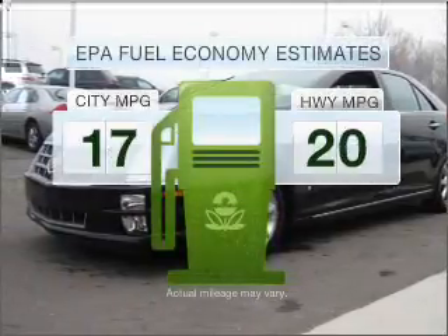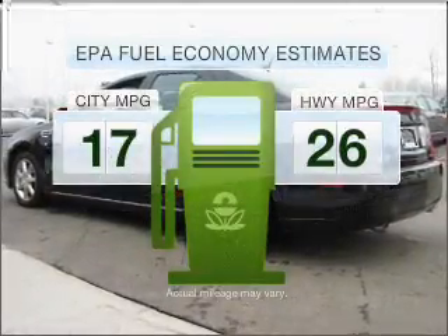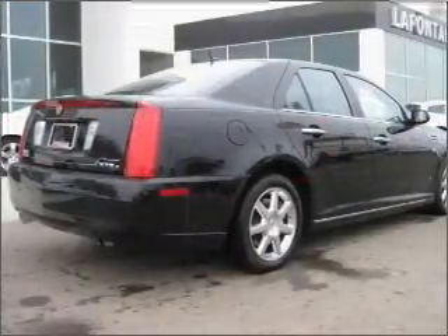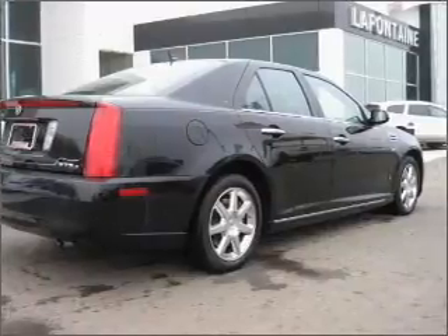Save your money. Make fewer trips to the gas station when driving this fuel-efficient vehicle with a reliable six-cylinder engine that responds smoothly to its six-speed automatic transmission.